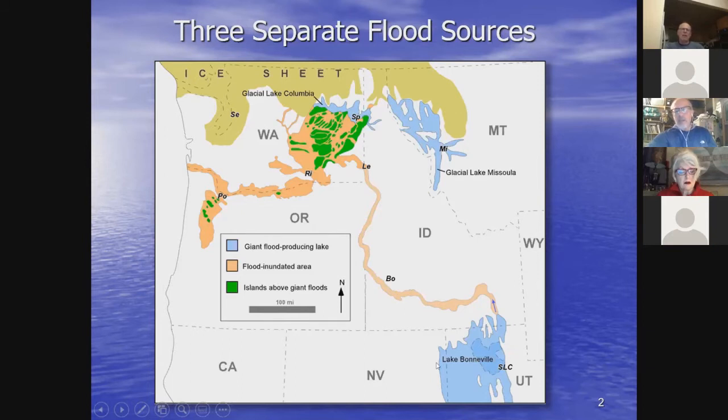We don't see solid evidence for Lake Bonneville deposits once we leave Idaho. There are some flood deposits at the Idaho-Oregon border and near Lewiston associated with the Lake Bonneville flood, but not further downstream. The reason is that it's probably buried under younger Lake Missoula floods or was eroded away by the Lake Missoula floods that came later.